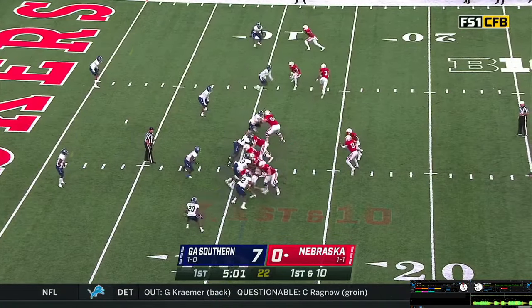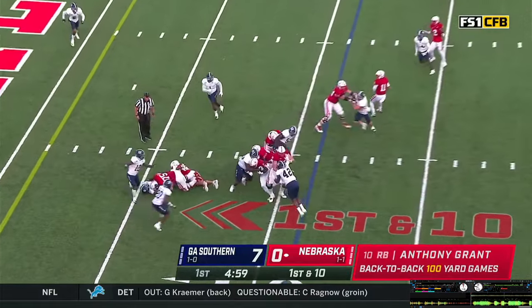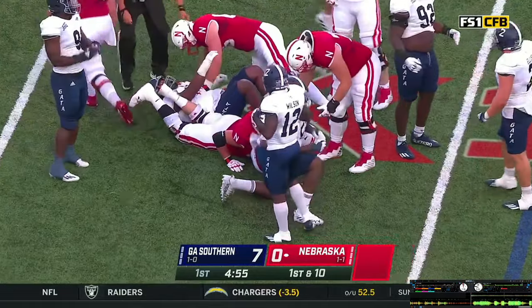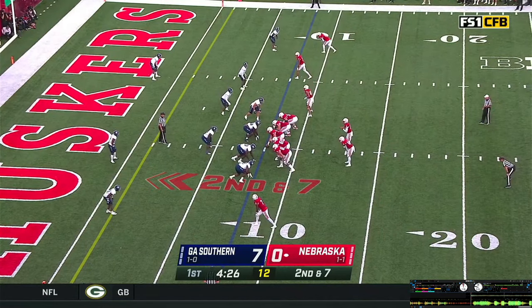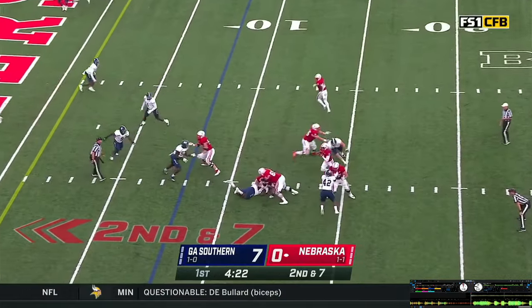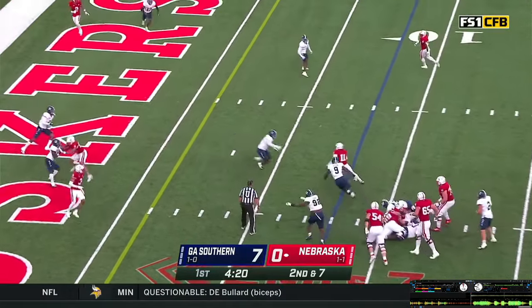Trips go right. First and 10 from the 11. Hand it off again to Grant off the left side — powers his way to the 8, gain of three. Second and 7. Thompson looks over the defense, motions Brewington. Snap back, play action — stepping up, Casey's going to scramble to the 10.